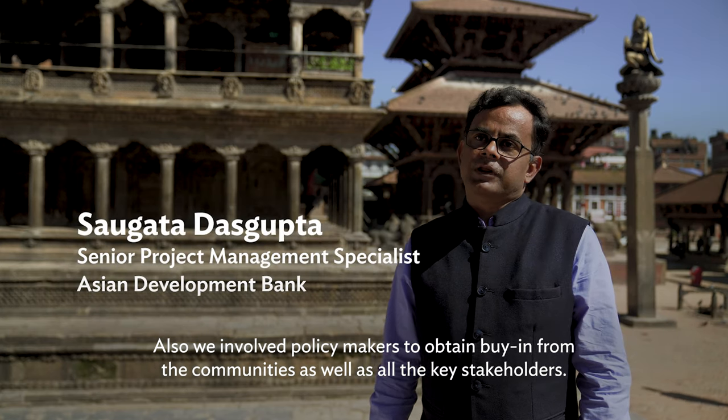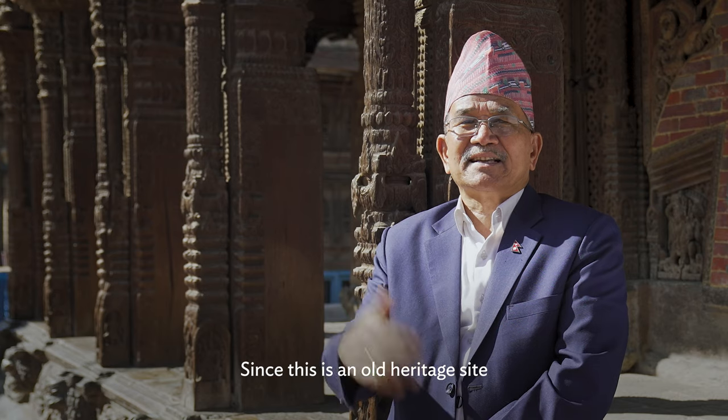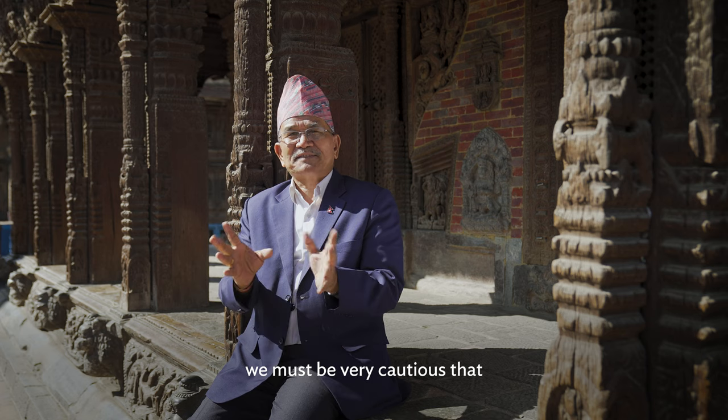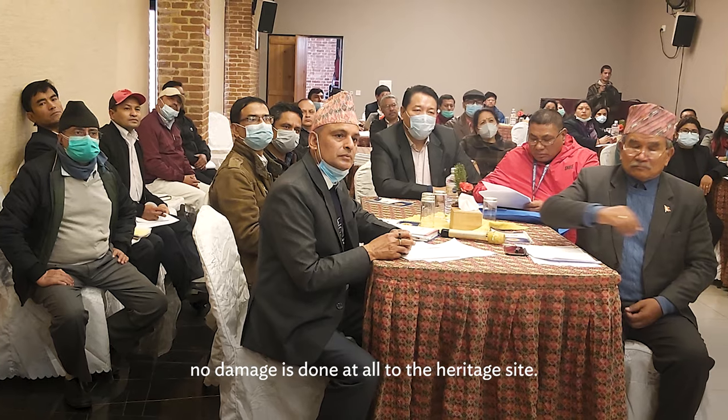We also involved the policy makers to obtain buy-in from the communities as well as all the key stakeholders. Since this is a whole heritage site, we must be very, very cautious that there is no damage at all to the heritage site.